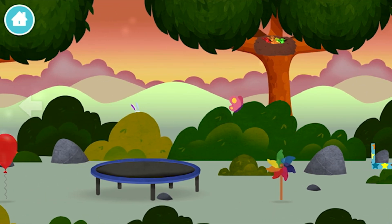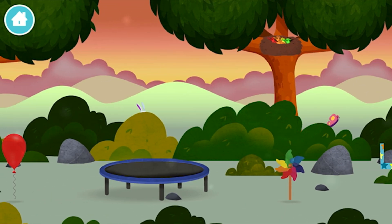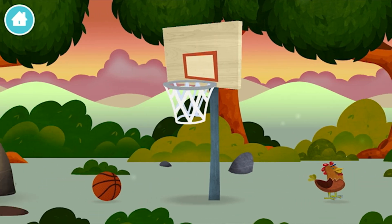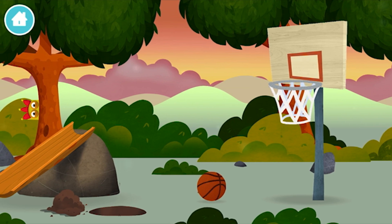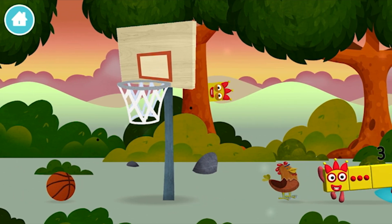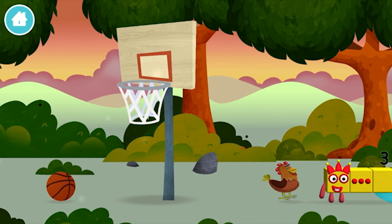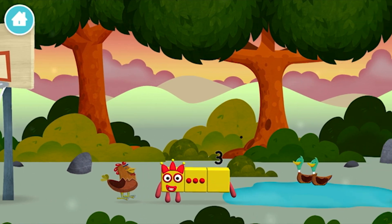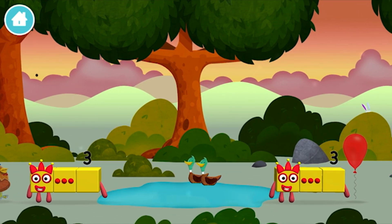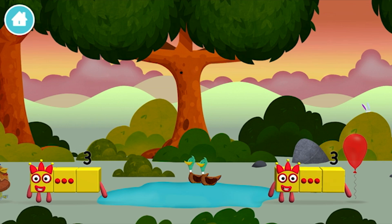Try looking to the left. You've found one! Which number block did you find? I am 3! Look at me!